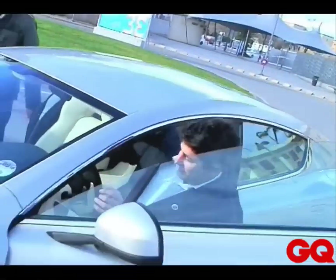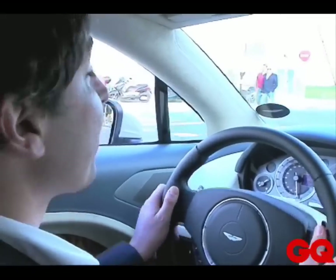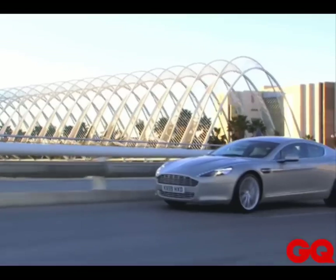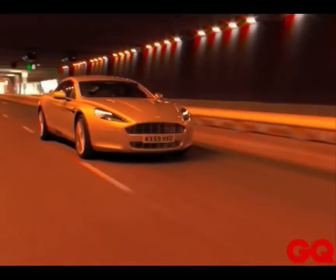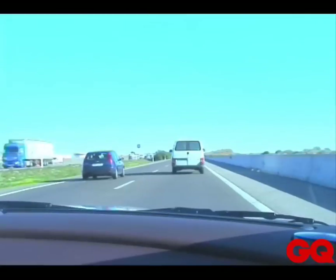I'm going to try to drive this Aston Martin fast — going fast with its big V12 engine. It's amazing because it's like an everyday car, yet it's a fantastic car. 470 horsepower.